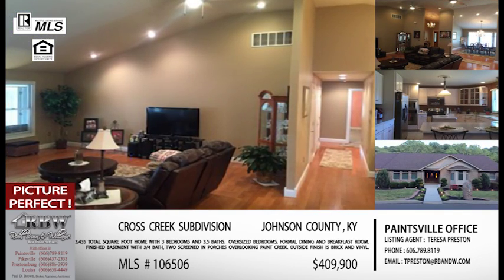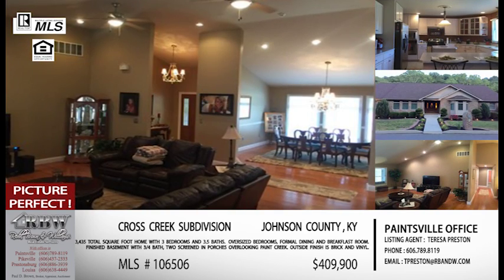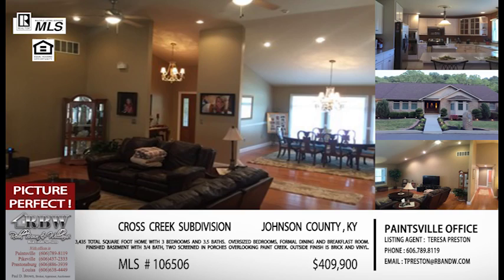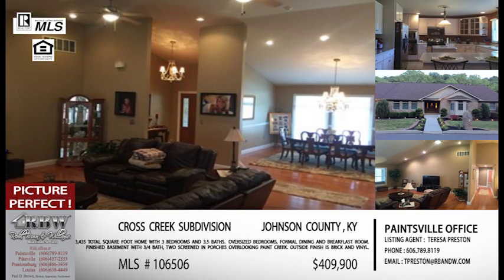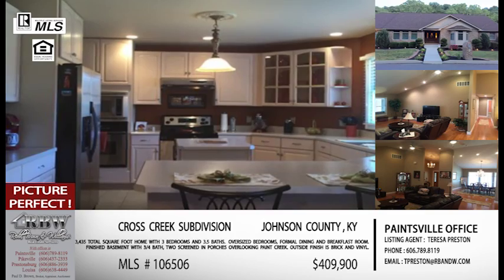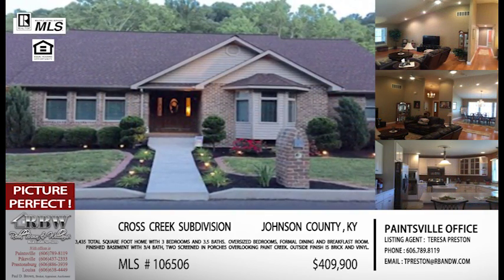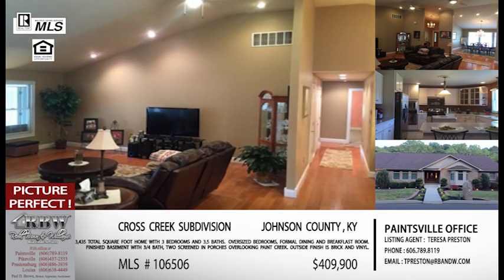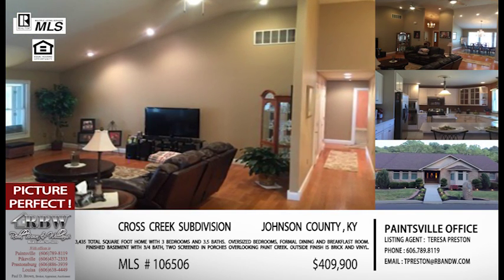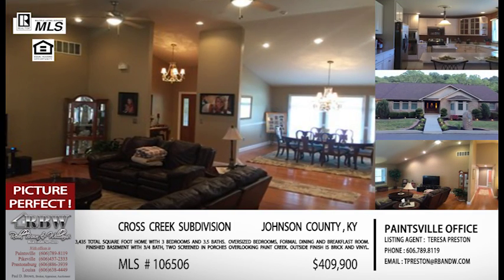This is a nice-size house — a ranch style, but it also has a finished below-grade basement area. The main house is three bedrooms, three and a half baths. You've got one of those bathrooms down in the finished basement, oversized bedrooms, and a big great room with cathedral ceilings that you can see in the pictures.